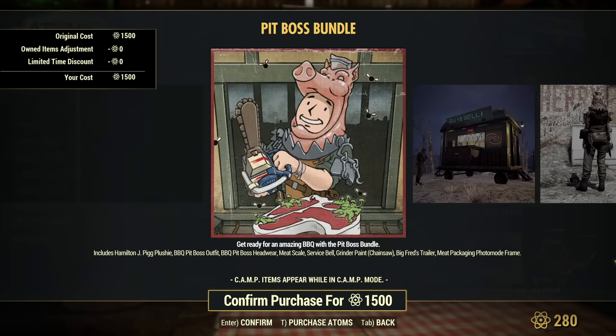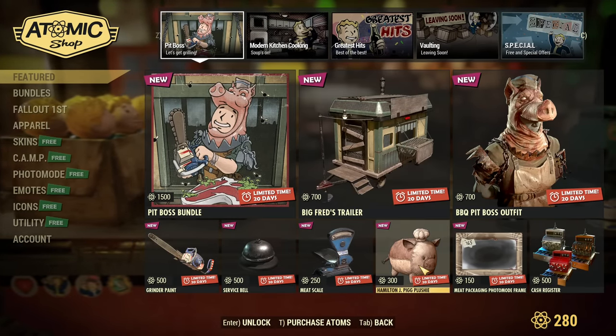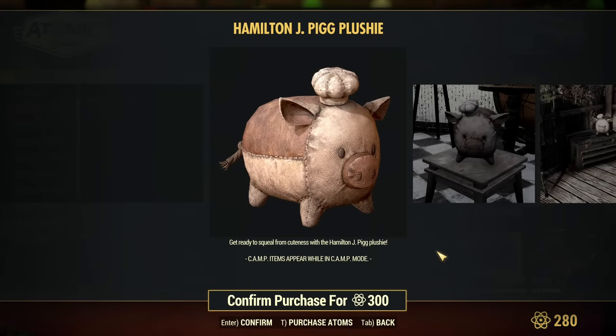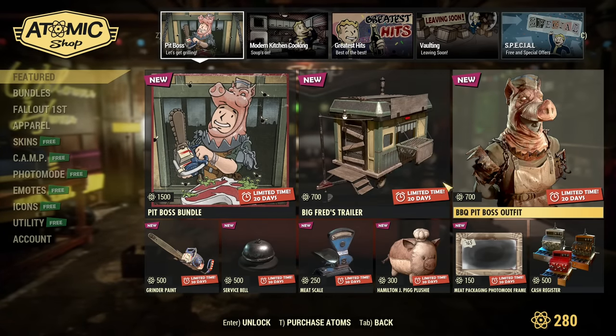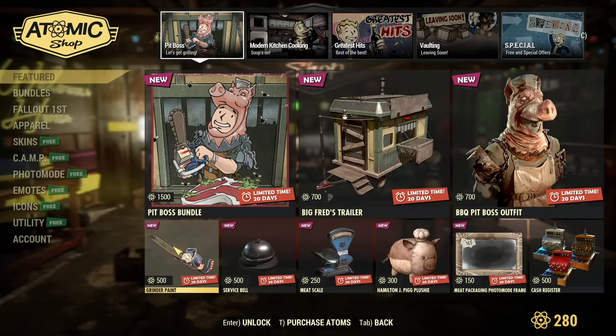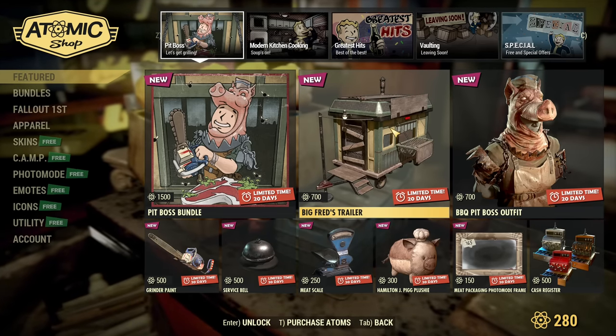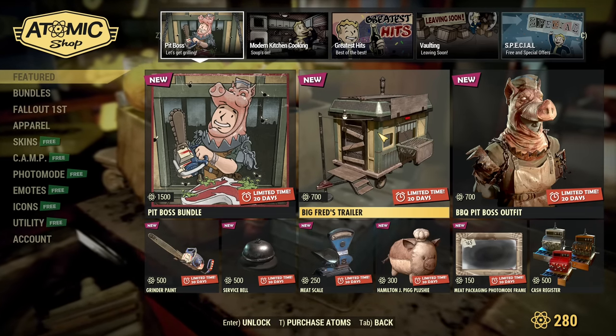On my main we are first checking the Atomic Shop from a fresh account that doesn't own anything, so nothing will be hidden from me. That's the plushie — look at this pig! All this stuff: I don't particularly care about the outfit, but the plushie, chainsaw skin, and Big Fred's trailer — this stuff is great. I'm definitely buying this bundle.